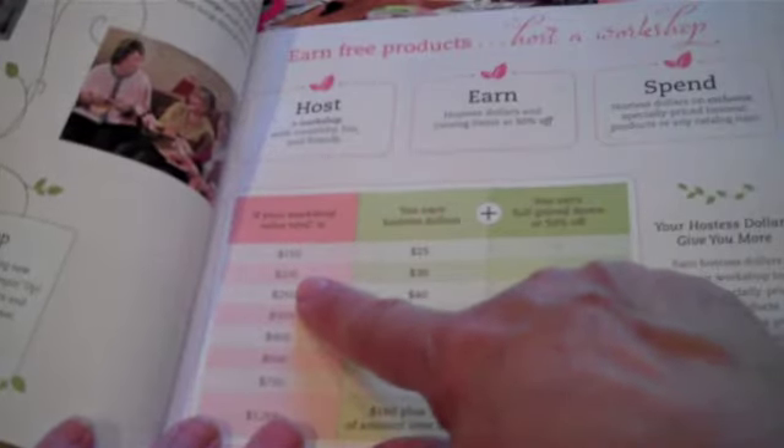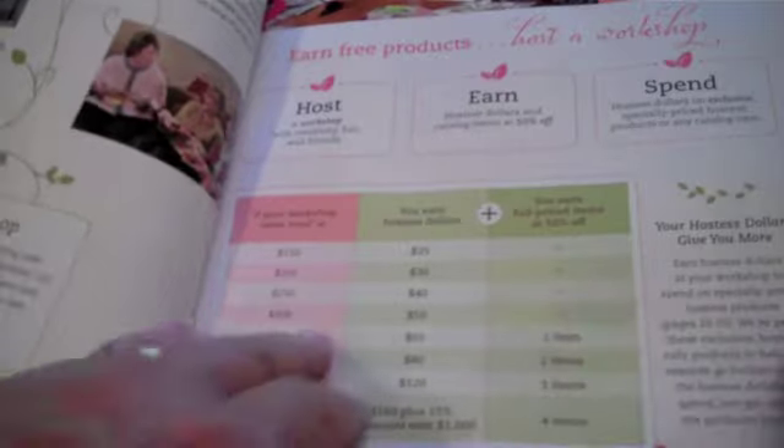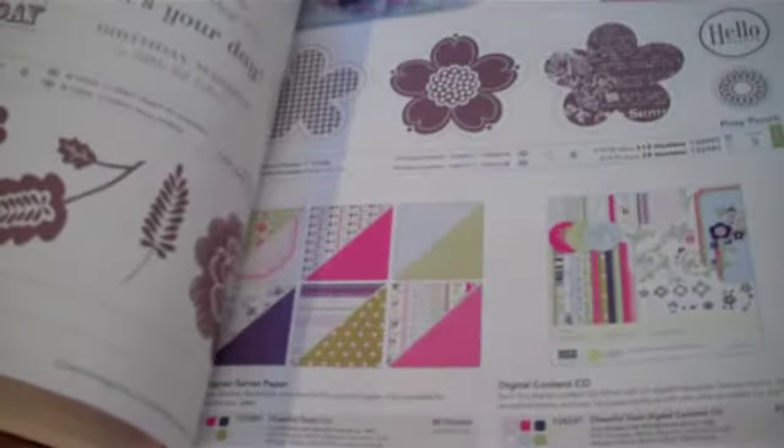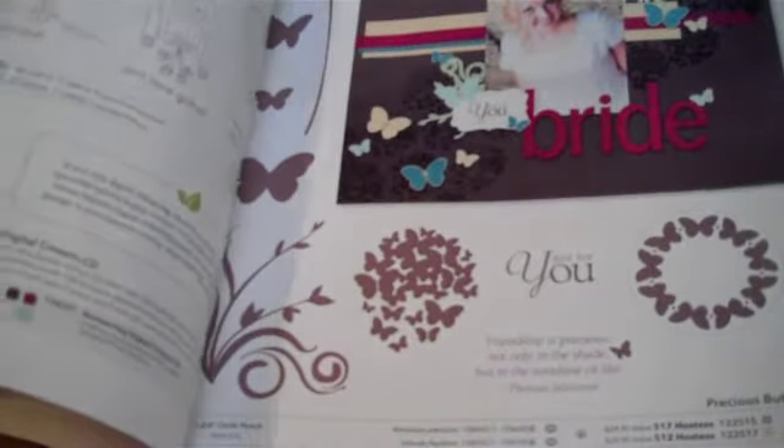For instance, if you had a $200 workshop, you would earn 30 Hostess dollars, so you could spend those 30 Hostess dollars on pages 10 through 15 and get exclusive Hostess merchandise, or you can flip back further and begin your shopping in the regular catalog, or you can use a combination of the two — Hostess sets and catalog product.